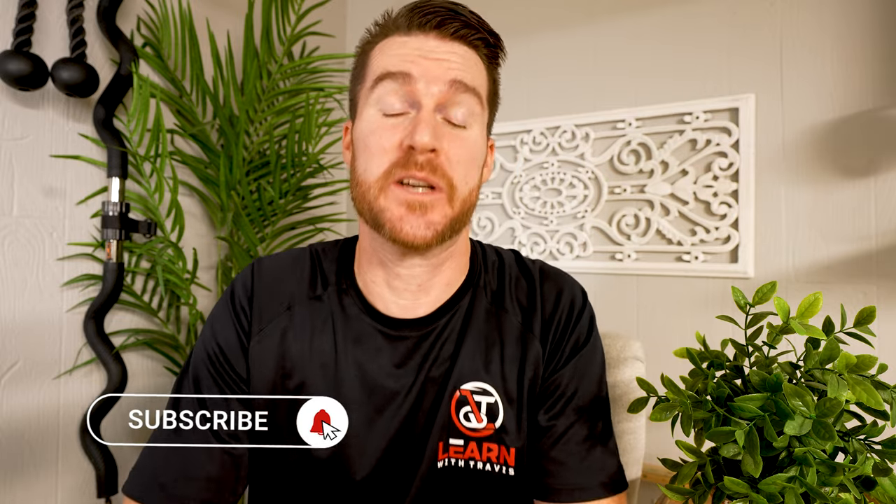By the way, I have a dream and that is to hit a hundred thousand subscribers so I can put a plaque on the wall showing all the hard work on this channel has led to a huge milestone. So if you don't mind subscribing, I definitely appreciate it — hopefully I can show you a few things along the way.